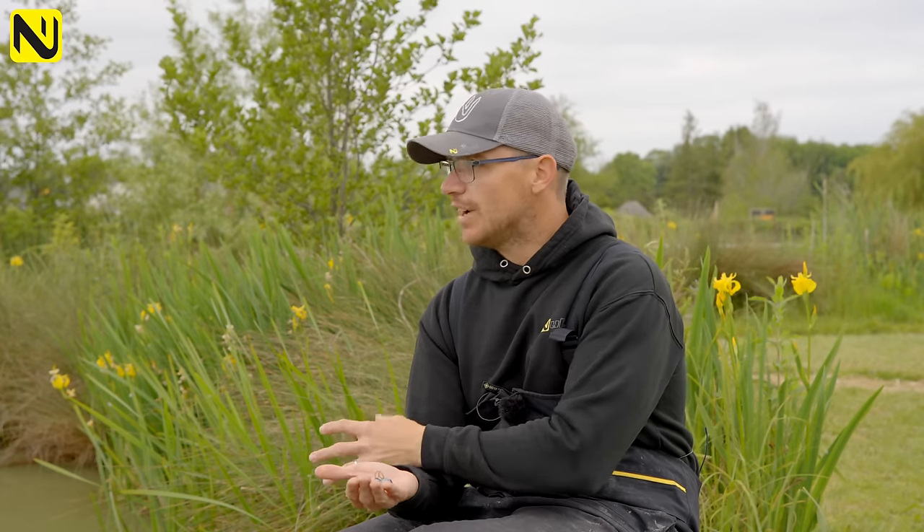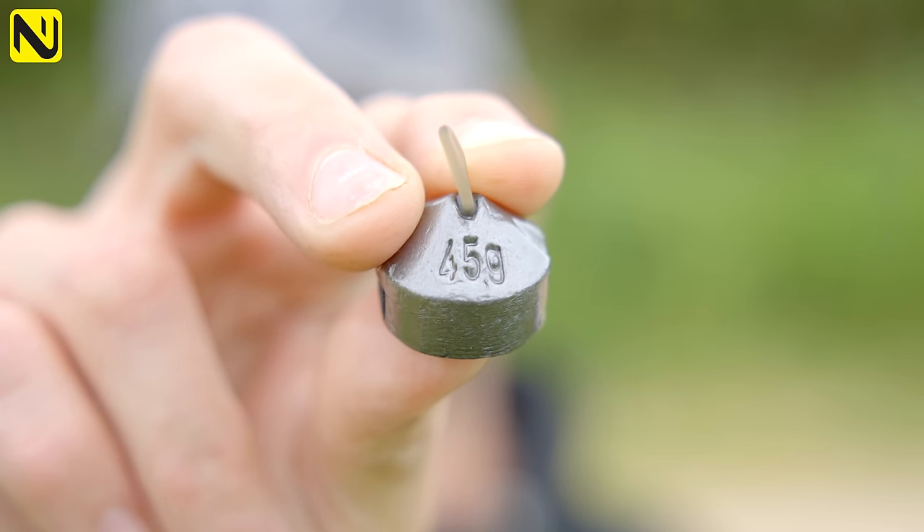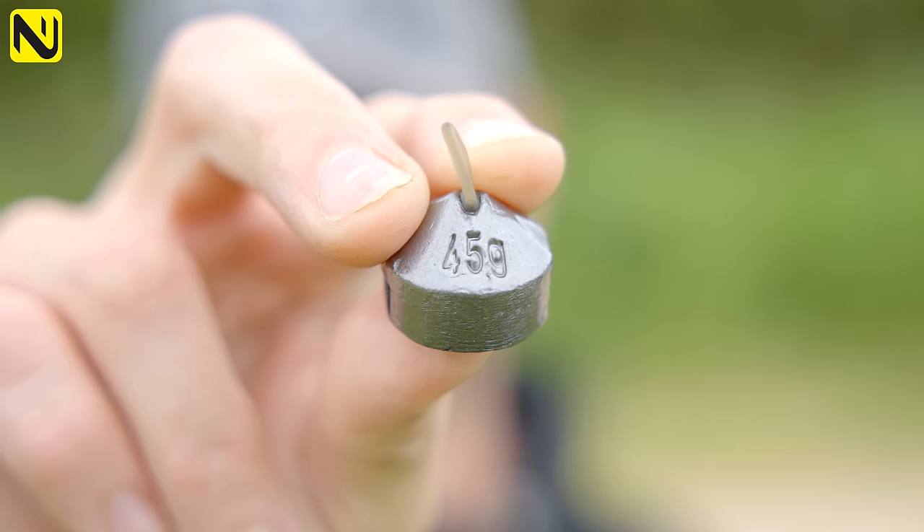This comes from knowledge of your venue and previous experience. Here at Shearsby Valley I know I'm fishing on a lake with a very firm clay bottom, so I can get away with using the heavy 45 gram to get a nice positive reading. However if I was fishing an old estate lake or an old club lake, I'd have to assume there's a lot of silt build-up — and a lot of commercial fisheries around the country have this silt build-up too. That's where the 30 gram comes in, because if you used a 45 gram it would sink into the silt, get stuck and give you a false reading — you may actually be fishing deeper than the swim really is because the plummet has sunk into the silt.